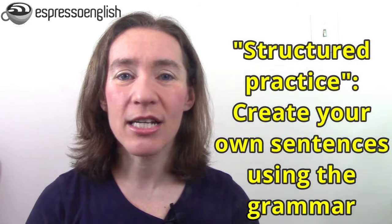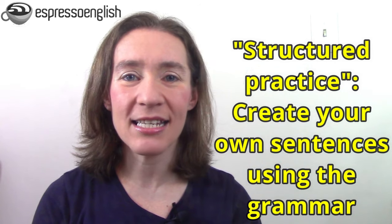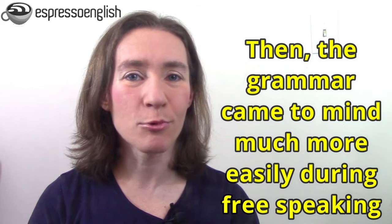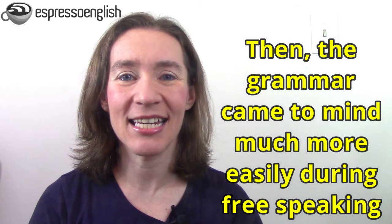When I went through English teacher training, we would have our students do this frequently. We had something called structured practice, where we'd ask our students to create their own sentences using the grammar from the lesson. Then later, we'd have free speaking practice. And when the students had used the grammar deliberately in the structured practice, those grammar structures, rules, or verb tenses would come to their minds much more easily during the spontaneous speaking. The structured practice creates a pattern in your mind so that the grammar will come naturally when you're talking.